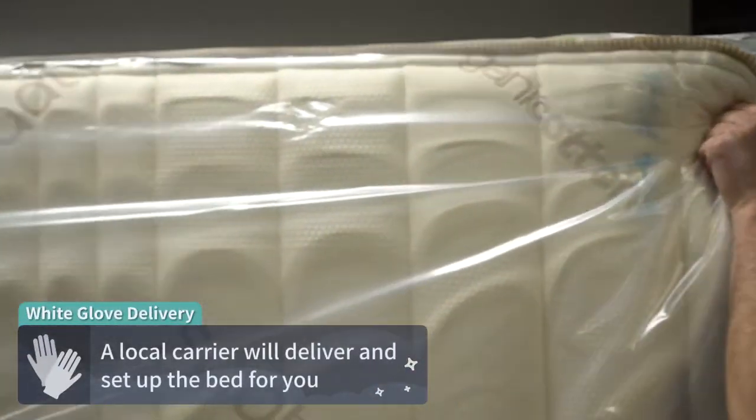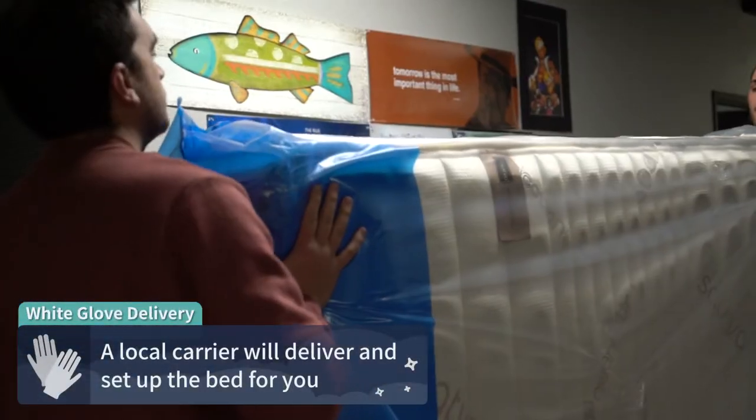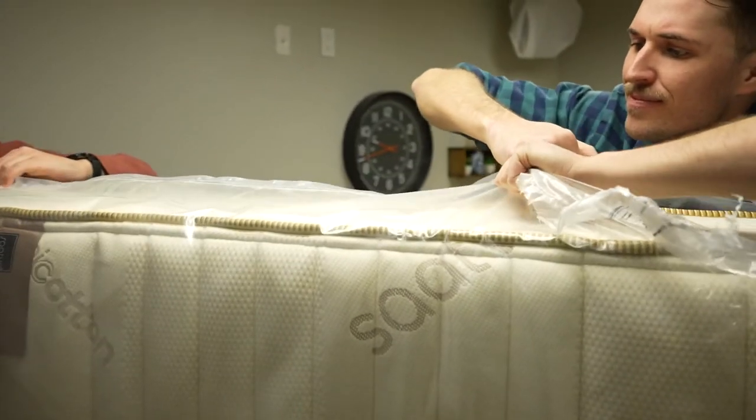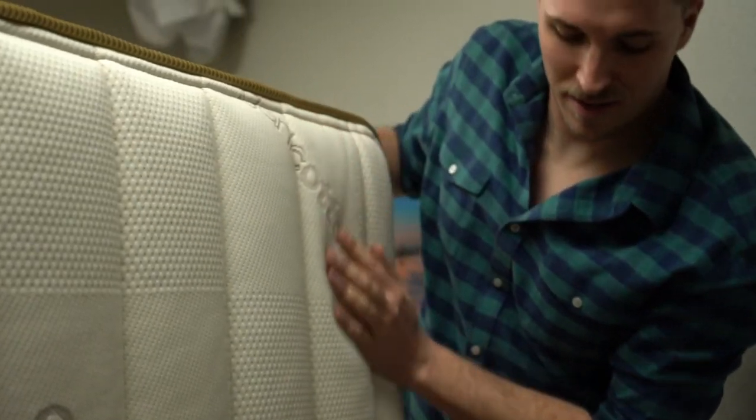With the Saatva HD, this bed will actually show up to your door full size through a process called white glove delivery. This basically means that a local delivery service is going to bring this bed by your home and set it up for you at no additional cost. And they'll even remove your old bed in most cases for free. However these beds show up at your door, it shouldn't cost you anything extra.